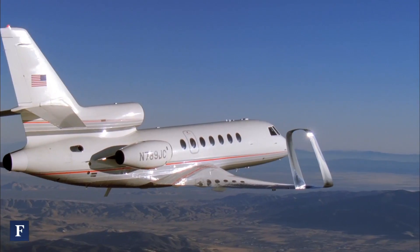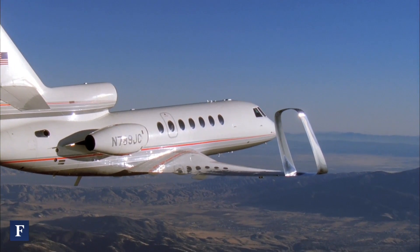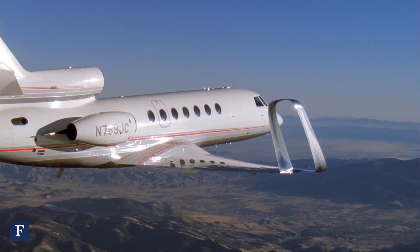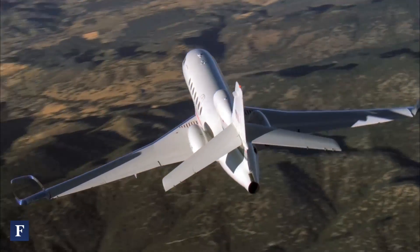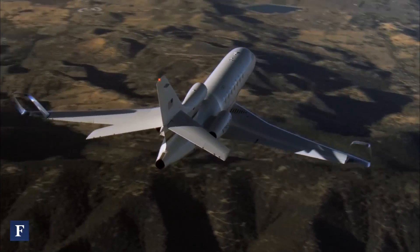What's in the future for winglet technology and Aviation Partners? Well, we like to say we're just getting started. We have a new technology called Spyroid, which is a circular tip. We think that can add as much as 12% fuel savings for existing airliners. The unique thing about our product is we can take what's already out there and modify it to make it save a lot of fuel. That's a big deal.